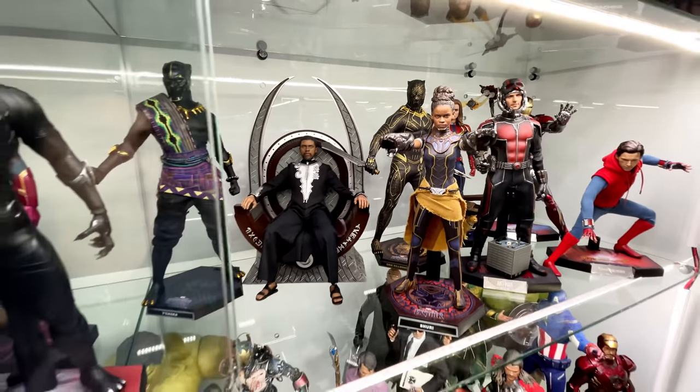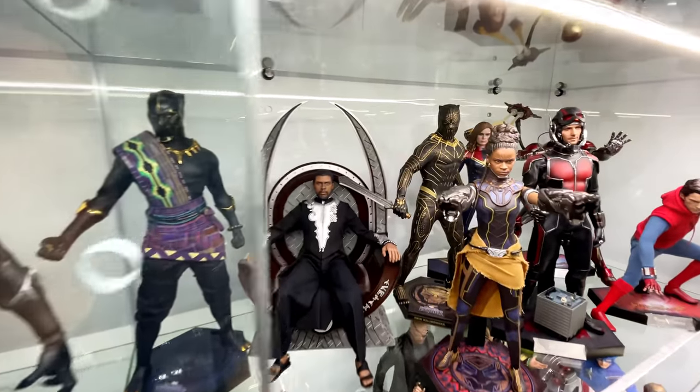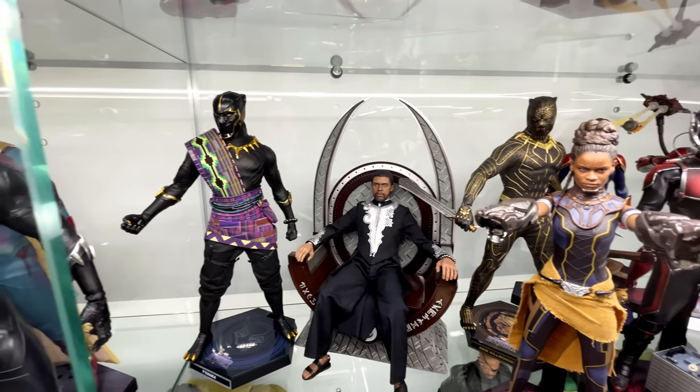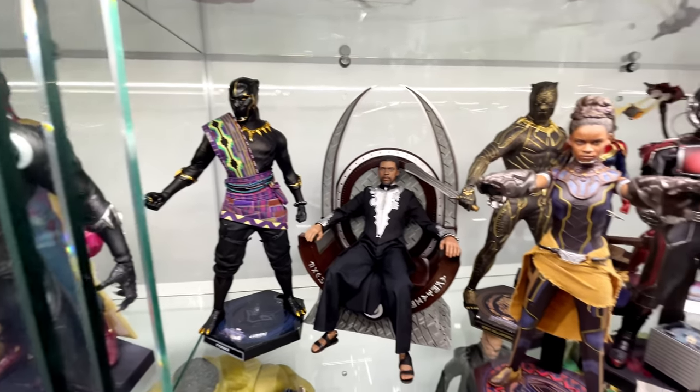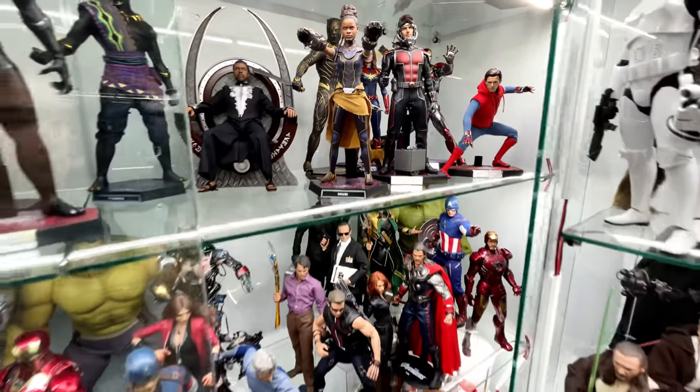Moving on to the Black Panther display — I really love the way this looks. We do have Killmonger, then T'Challa sitting on the Hot Toys throne, and T'Chaka off to his side, plus Shuri up the front.